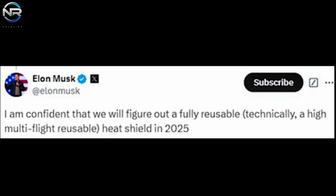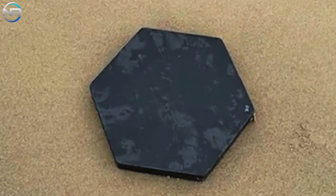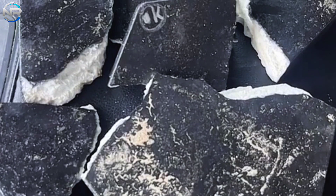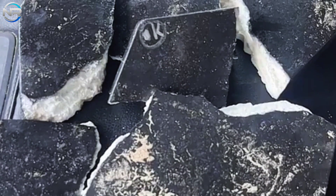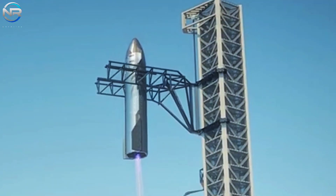Furthermore, Musk's focus on a highly reusable multi-flight system means that these panels would need to maintain their durability across multiple flights. This is a significant milestone, especially considering that panels have detached or broken on previous test flights. SpaceX has yet to achieve full reusability of both stages of the Starship, rendering the objective increasingly ambitious.